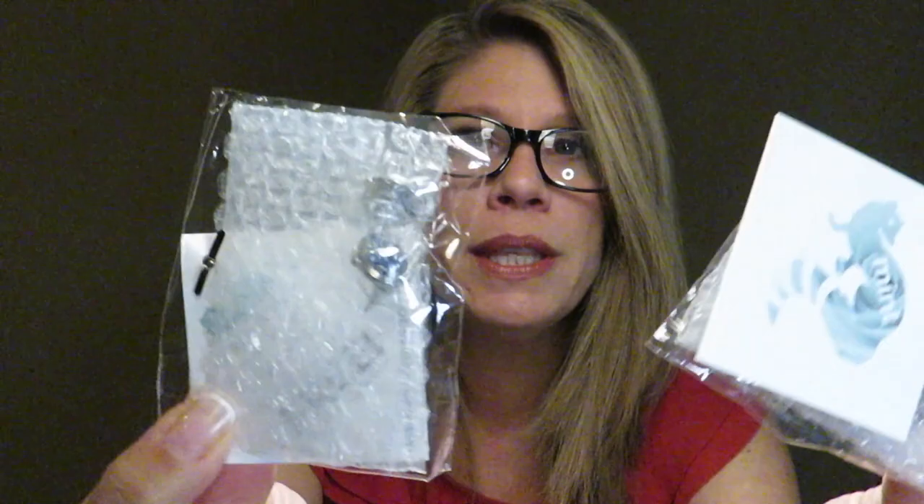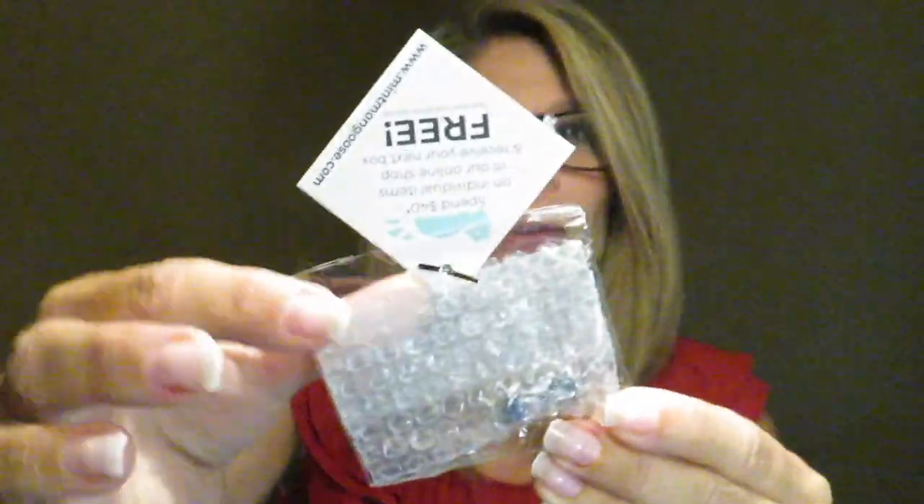Everything comes nicely packaged and secure with a little bubble wrap and a cute little note: 'Spend $40 on individual items in our online shop and receive your next box free.' That's awesome — MintMongoose.com. You should really check out the online shop; there are some really cute pieces in there and they're inexpensive but still great quality. I've been perusing the site a little bit.